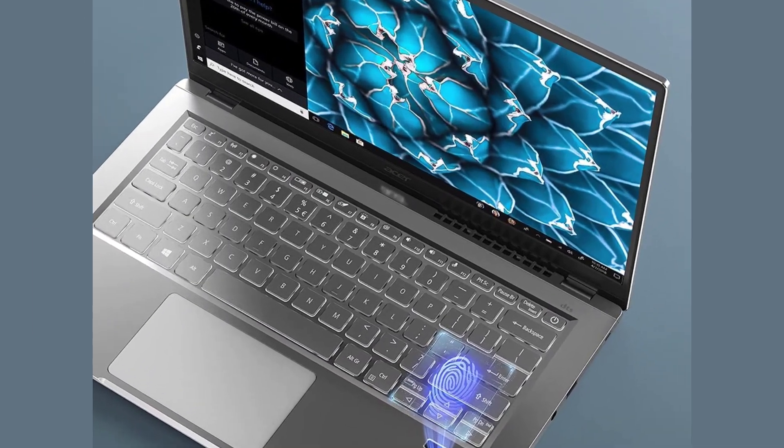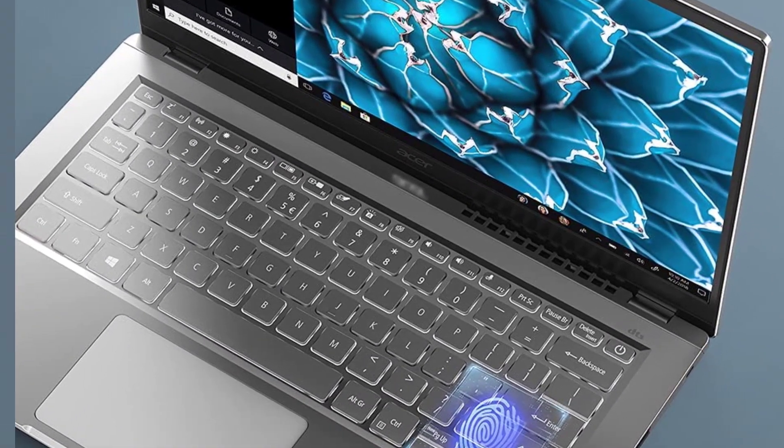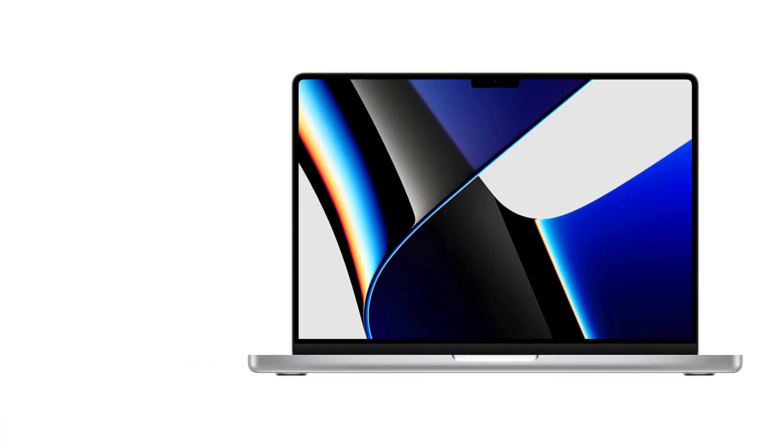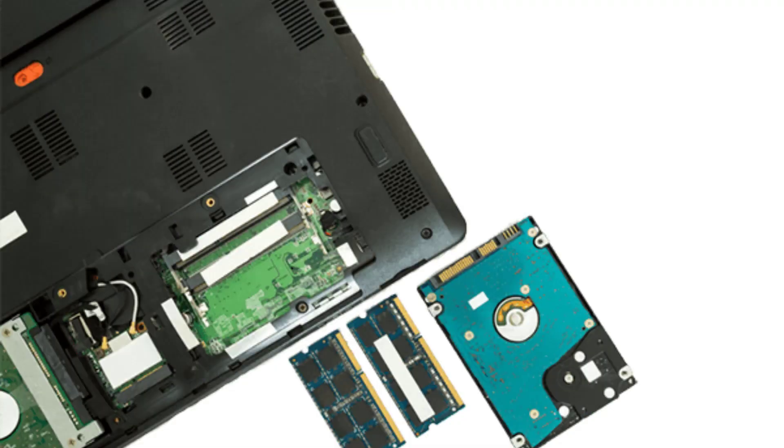Shopping for a laptop can be a daunting task since there are tons of options to choose from. Also, most laptops are available with various display, CPU, GPU, and memory configurations, making the choice even harder.